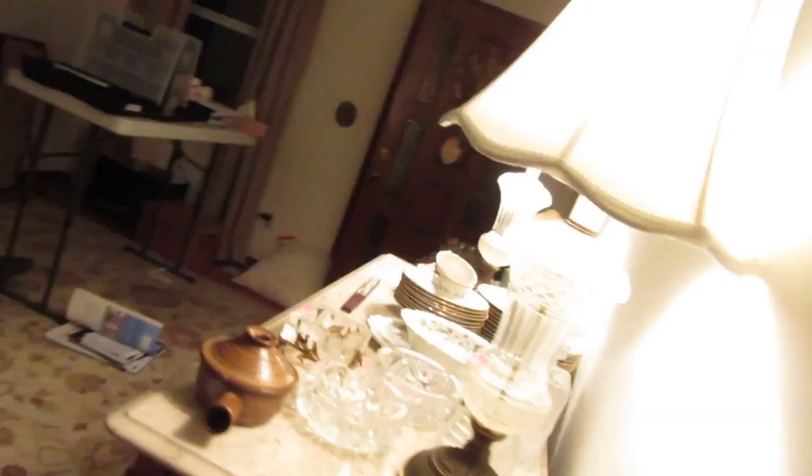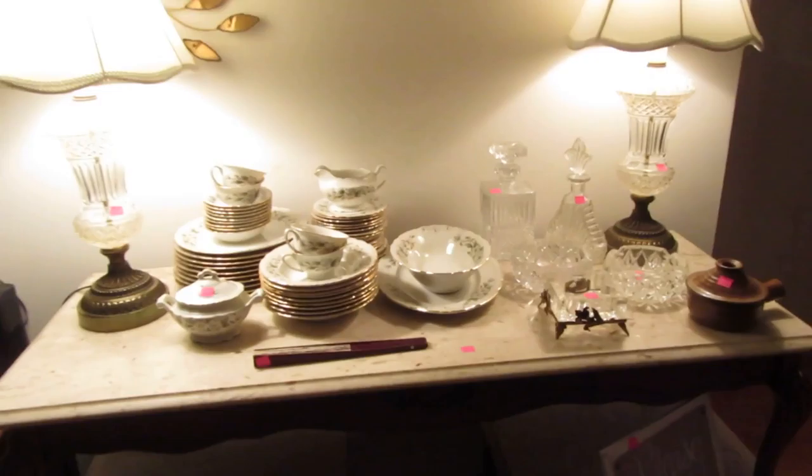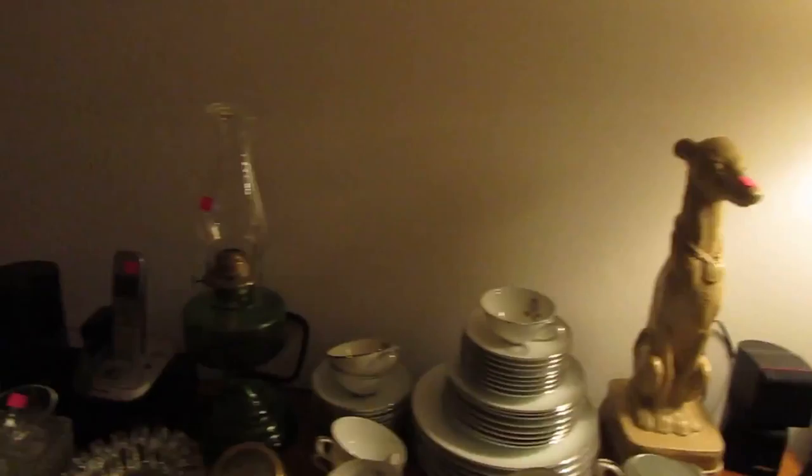Now we're going to go into the other parts of the house. In here we have a couple of Country French marble top coffee tables and end tables plus the matching coffee table. We've got three or four different sets of china that are kind of spread throughout the house, and then I'm going to poke outside and show you the two cars we're selling.